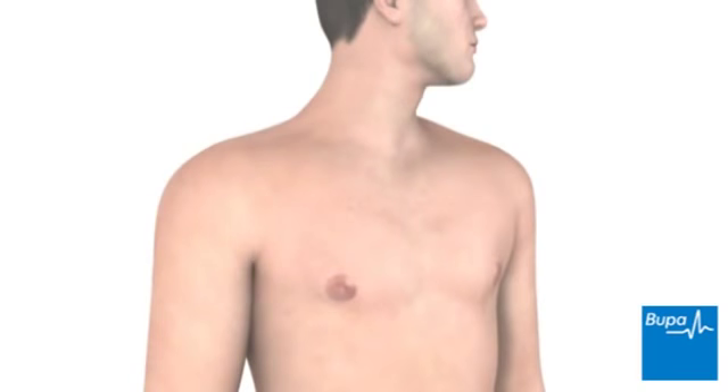This animation will show what happens in the lungs during an asthma attack and how a reliever inhaler works to treat it. Click the navigation arrows below the animation screen to play, pause, rewind or fast-forward the animation.